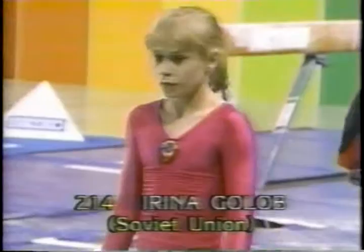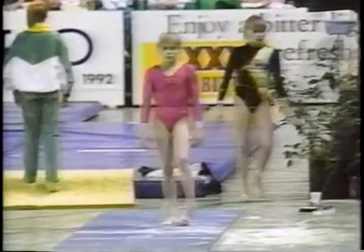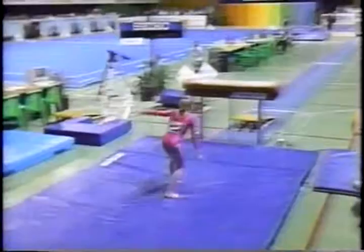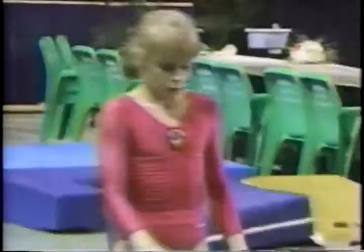The second finalist tonight: Irena Gulov of the Soviet Union. Irena is very small in stature but, like all these Soviet gymnasts, extremely powerful. Using the Tsukahara vault — oh, that's solid, just that one small step. She'll be looking at only a one or two tenth deduction. We can see her giving her coach instruction to adjust the takeoff board.